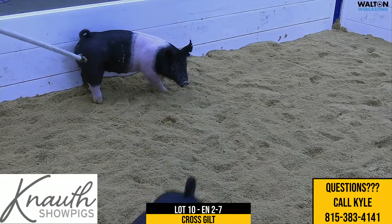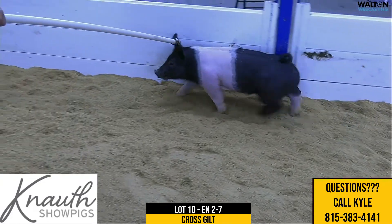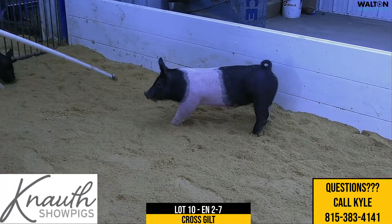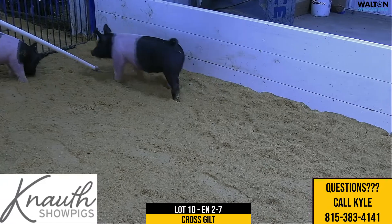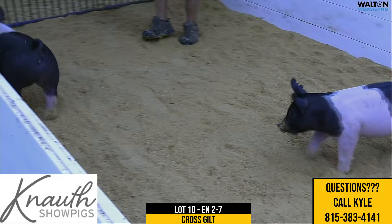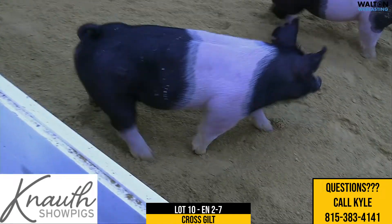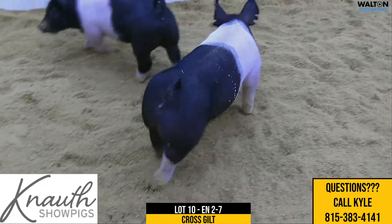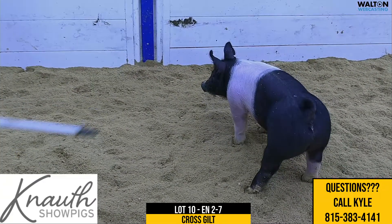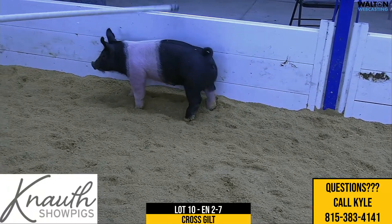Bigger framed type of a gilt, which to me reads that she'll be a darn good heavyweight and have the right proportions and balance it takes to win pig shows. She's very square and flexible going away, with plenty of bone and shape up high. I think this one could make a good big ring gilt, then put her in the sow pen and get along there too. Again, this is 2-7 crossbred gilt, Lot 10.